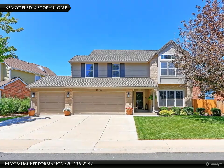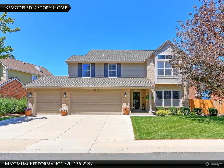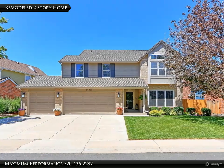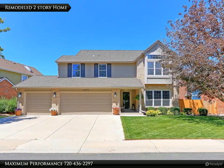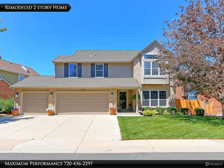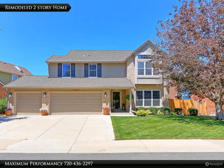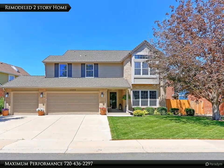This is truly one of the best properties to come onto the market in the area. This home is loaded with upgrades that include a renovated kitchen, updated baths, new flooring, fixtures, newer triple-pane windows, high-impact roof, just to name a few. This home is turnkey ready for immediate occupancy.